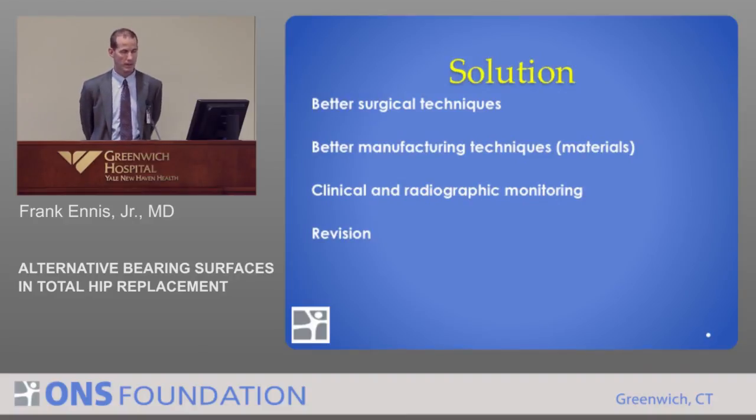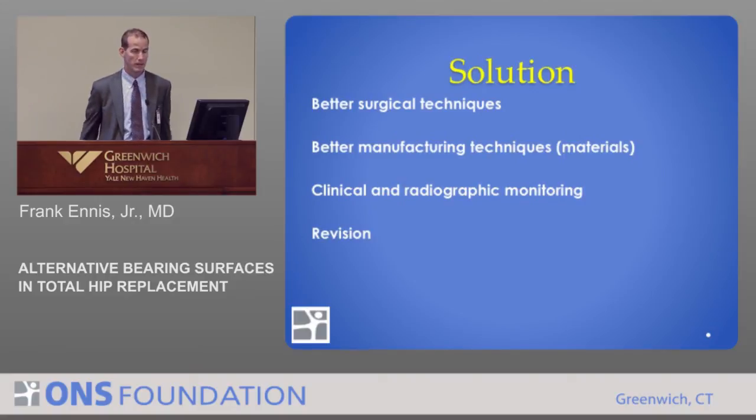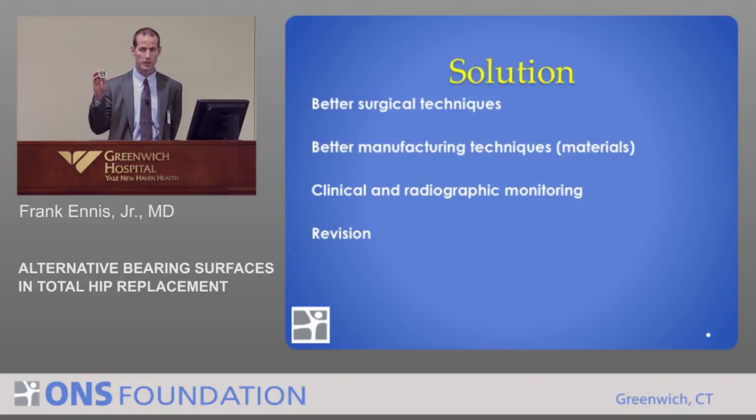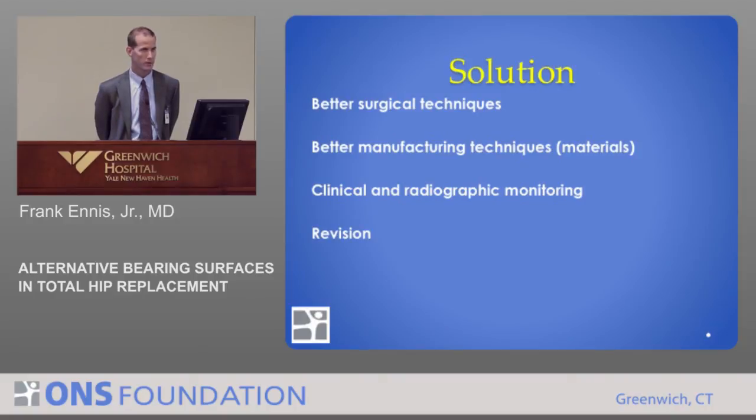Not infrequently, for patients done in the 90s, I'll look at their hip and tell them they should think about a hip revision even though they're asymptomatic. If the ball wears through the polyethylene to where the metal ball starts rubbing on the metal liner, you get a disaster case where metal debris goes everywhere and causes a big problem. If we watch them clinically and radiographically every few years, we can catch those early and do a relatively minor revision surgery.